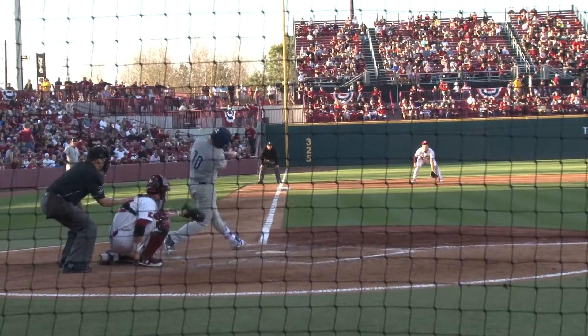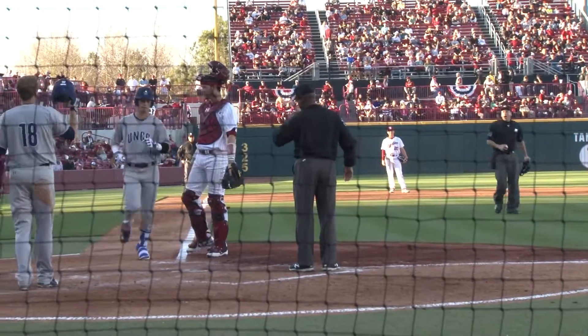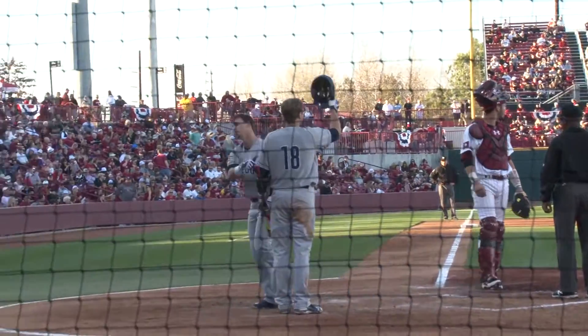Schmidt gave up his second hit of the game in the fourth off a leadoff homer to Dylan Stewart to cut the Gamecocks' lead in half. But that wouldn't stop the Gamecocks.